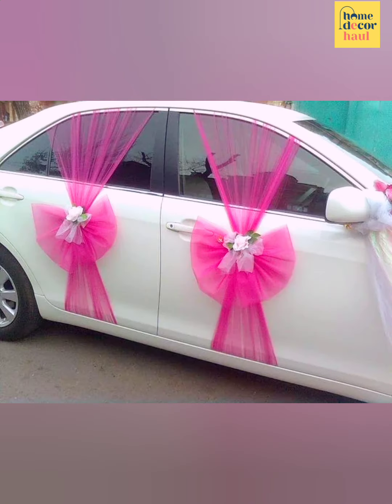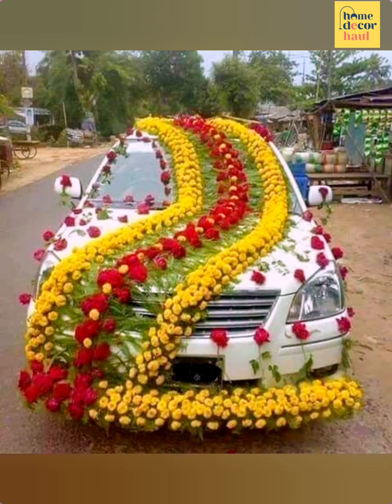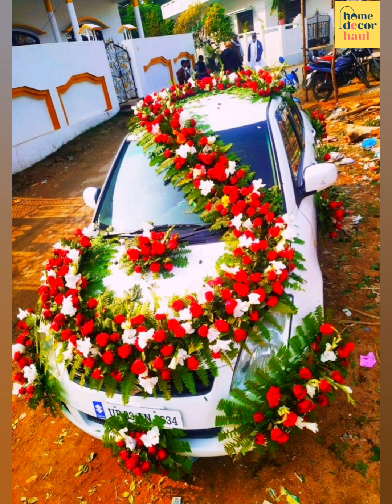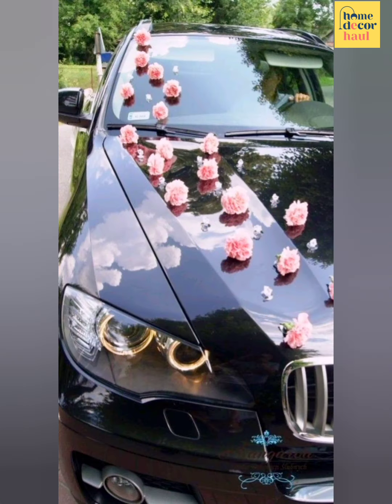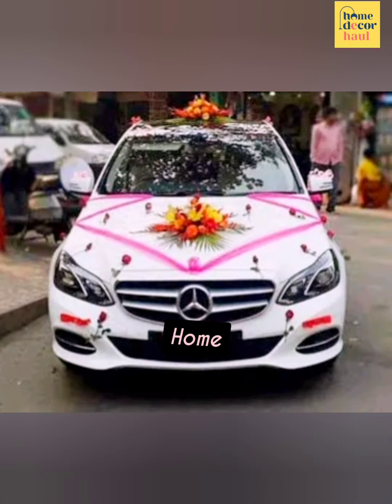The heart-shaped floral wreath looks absolutely gorgeous. Moreover, they go very well with the wedding themes. You can use just white lilies or roses for a floral wreath, but if your car is white then go for a colorful wreath.